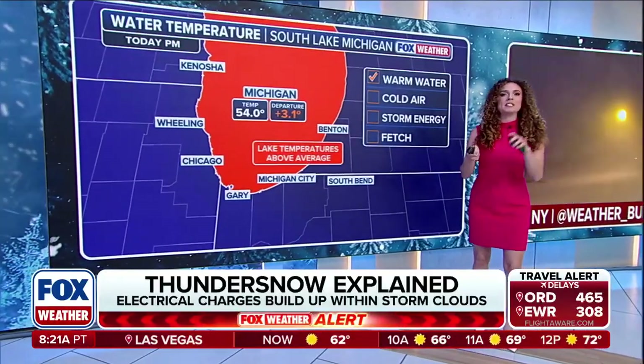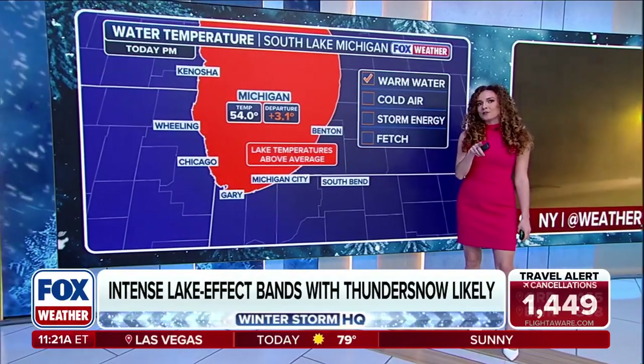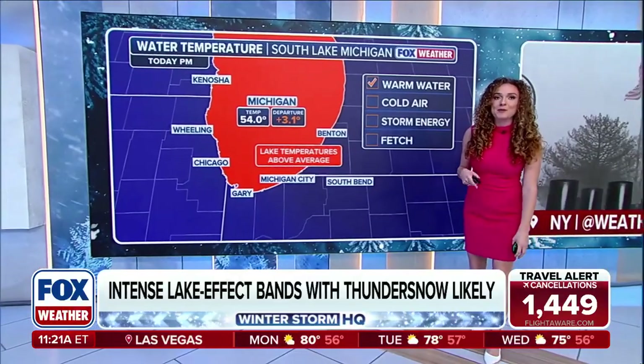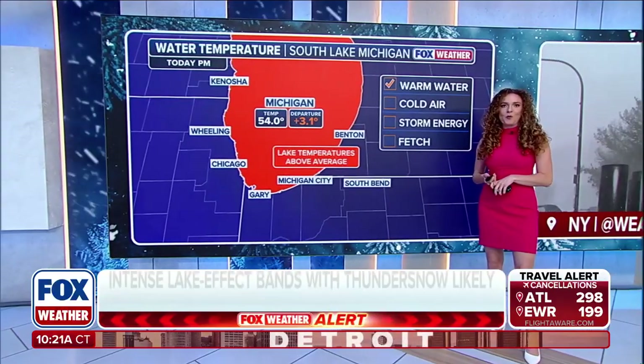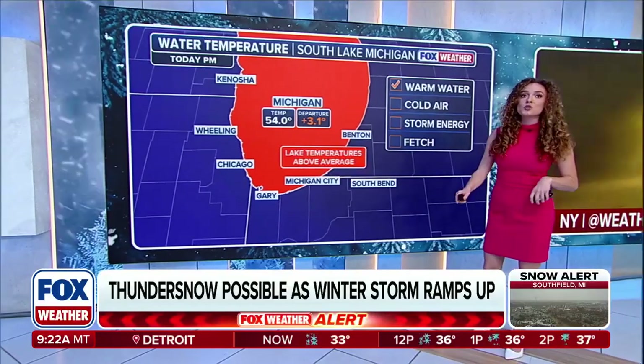On top of this, we need temperature contrast, convection like we just talked about, and some sort of lifting mechanism to force the warm, moist air upwards into the colder atmosphere. This is where lake effect snow comes in — cold air moving over relatively warmer water, which is rapidly heated and forced to rise, creating very tall storm clouds.